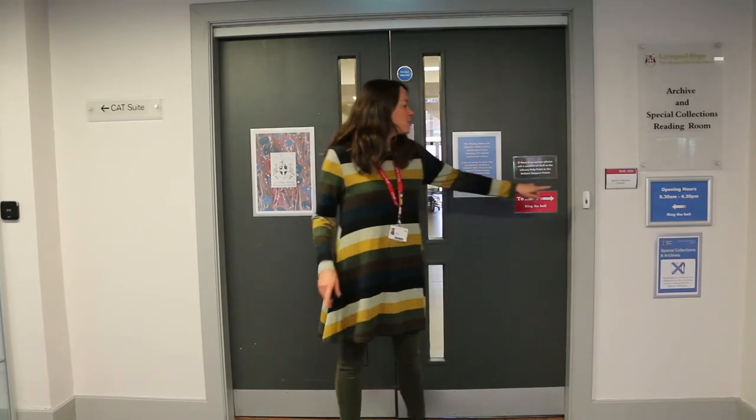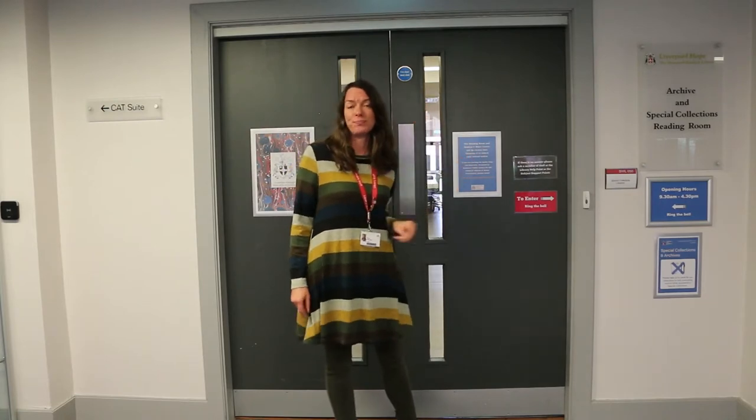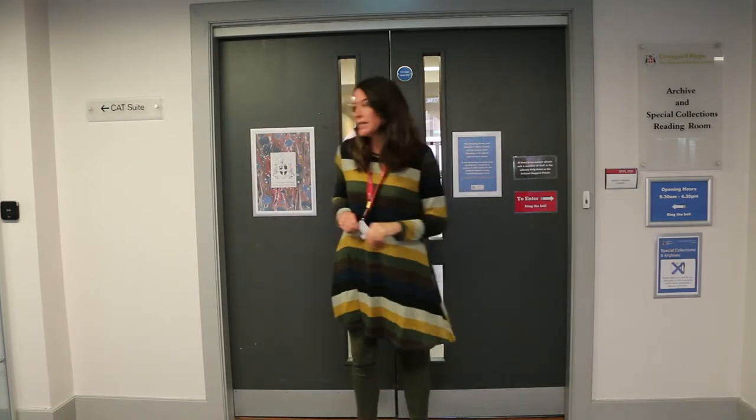We're outside Archives and Special Collections. To enter, please ring the bell, but do give me some time to get to the door — I may be upstairs. Today I'll swipe us in.